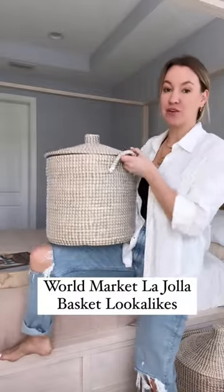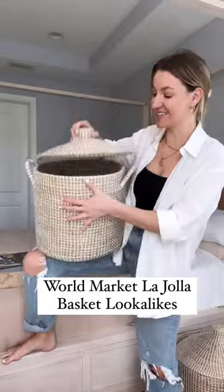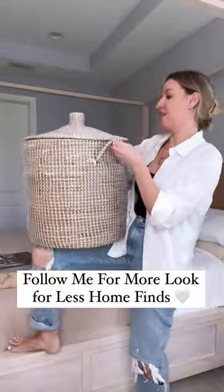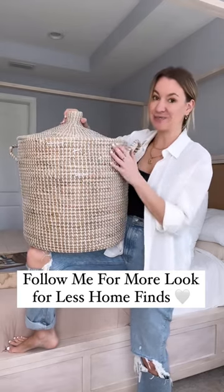Lastly, a look-for-less La Jolla basket. I get mine from World Market. This is the small — perfect for hiding your kids' toys. This is the large. They are super nice, heavy-duty, really really nice baskets.